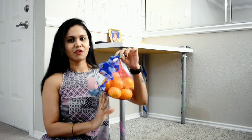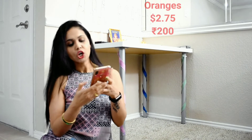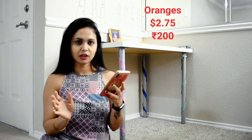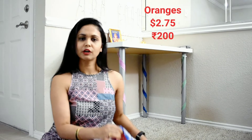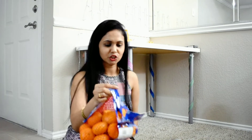I also bought oranges — a bag of 1.36 kg. I bought these oranges for $2.75. That is roughly ₹500 in Indian rupees.